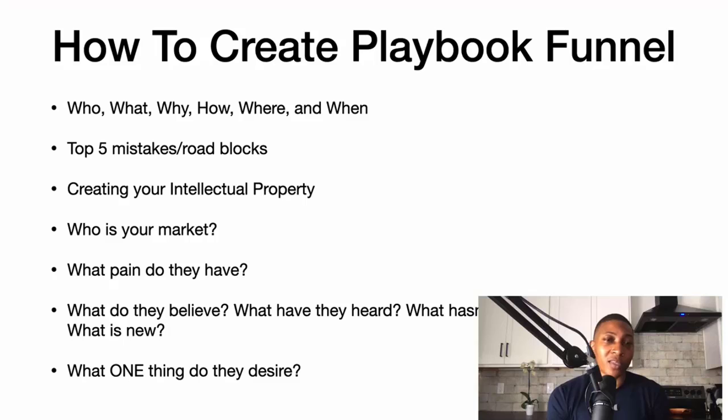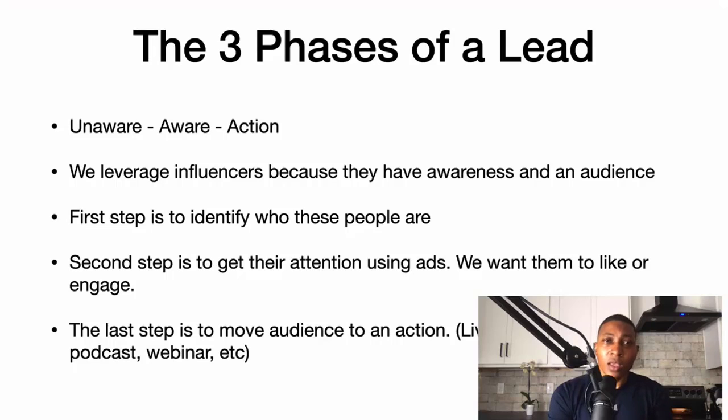When you know your market and know the pain they have, know the things they believe, know what's worked and what hasn't, and what they really desire — then you can create a really great training and a funnel that people can't wait to go through.